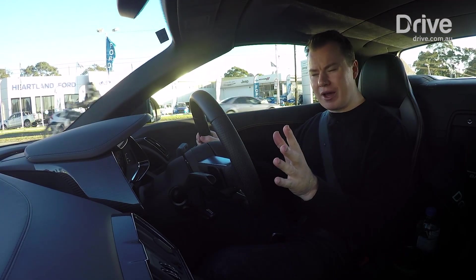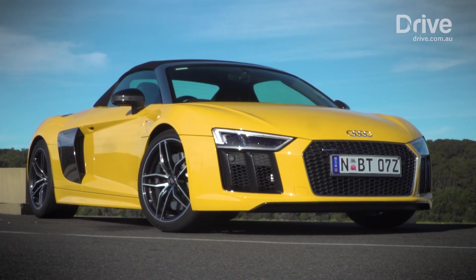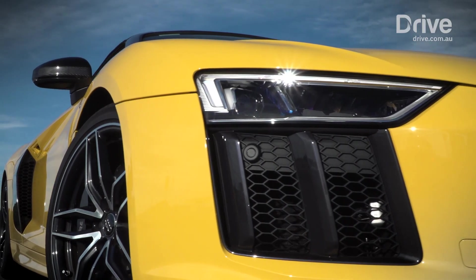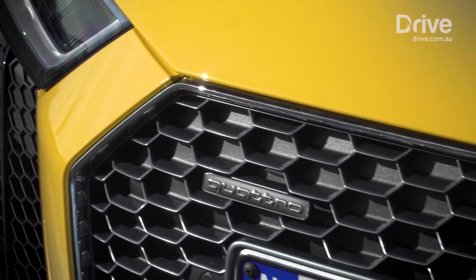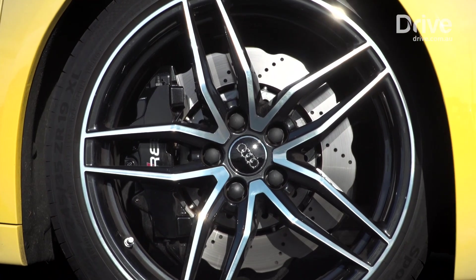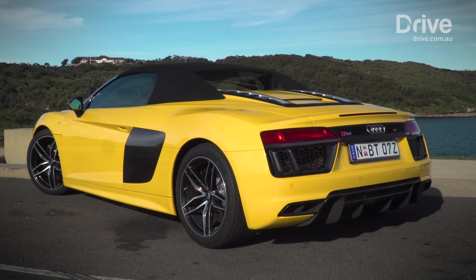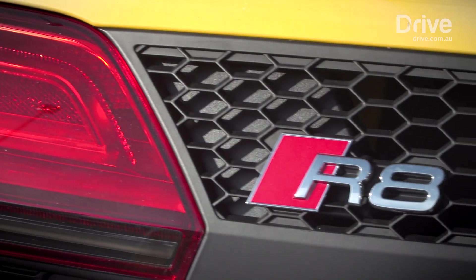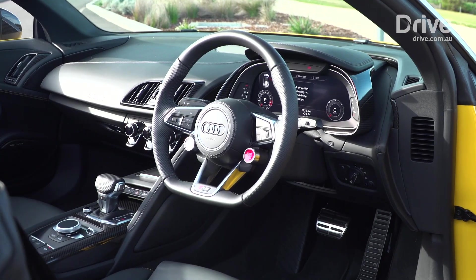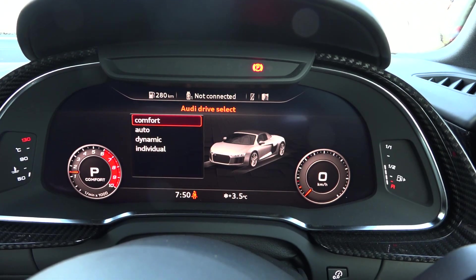But the Audi R8 isn't an ordinary supercar. For starters, it doesn't have a prancing horse or raging bull on their badge. The original R8 was Audi's first attempt at the supercar game, so it brought with it decades of experience building reliable and comfortable luxury cars, and that shone through. This new model is as easy to drive in stop-start traffic as an Audi A4, thanks in large part to the Audi Drive Select system that allows you to switch between comfort and dynamic driving settings.